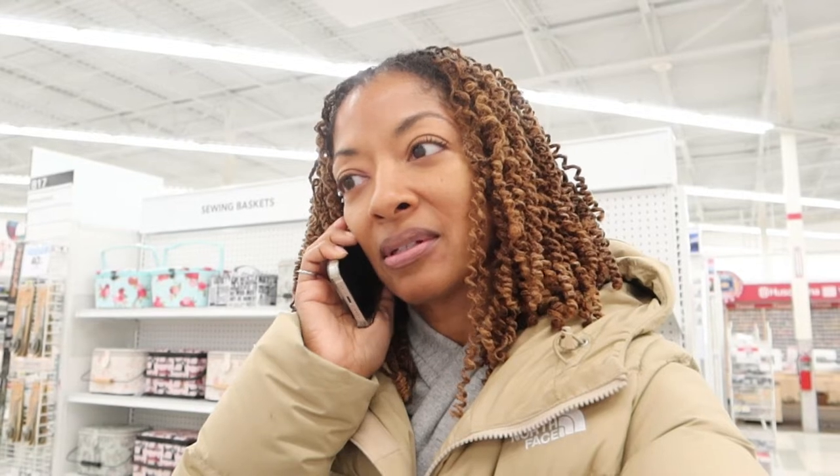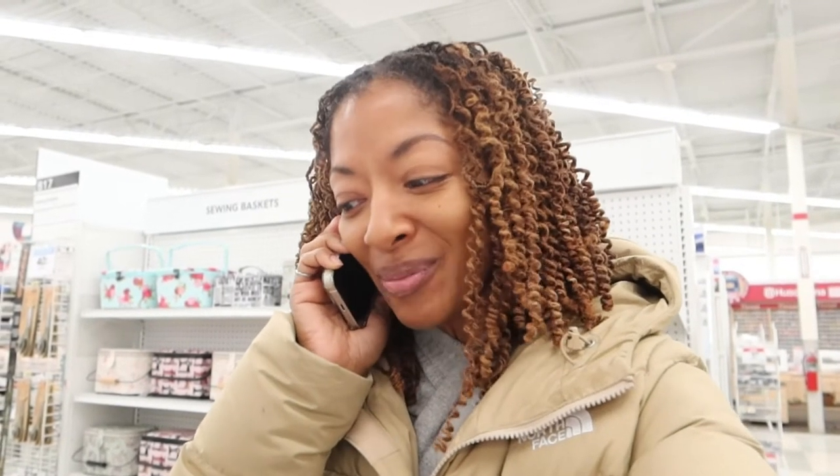I picked up all the patterns that I want. Now I'm calling my husband to see if he's outside. I dialed the wrong number — how did that happen? Hey, I'm done. I need to check out — are you outside? Okay, I'll be there when I check out.